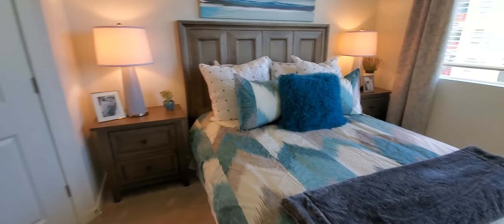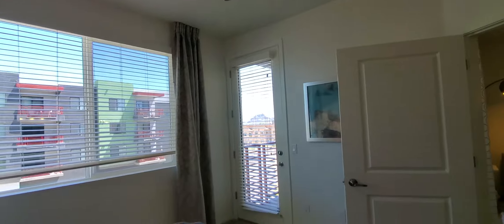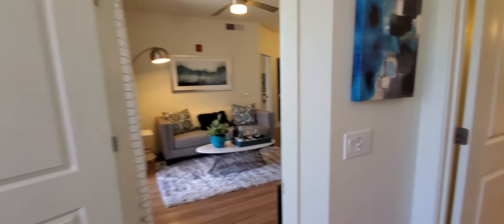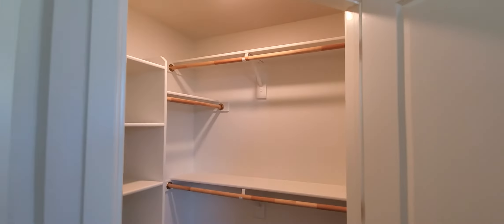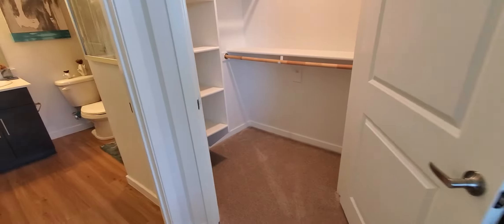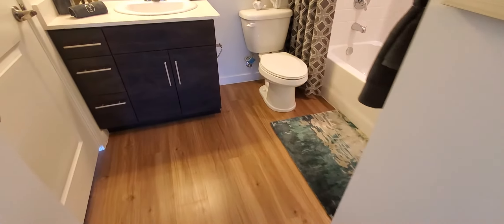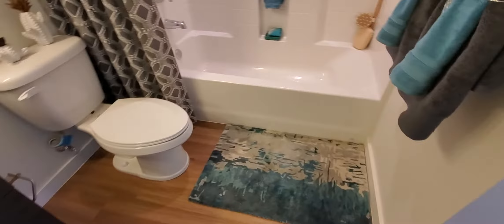This spacious second bedroom has a lot of natural light with big windows and patio access. It also has a walk-in closet for all of your guests' belongings and additional storage. The second bathroom is attached to the bedroom and has a soaker tub.